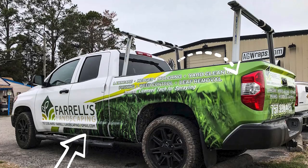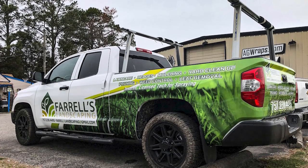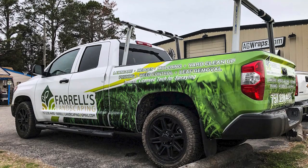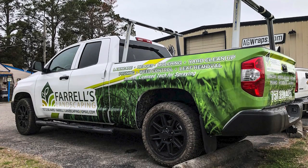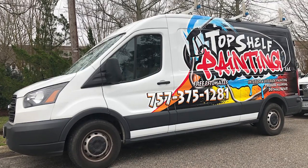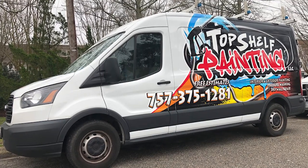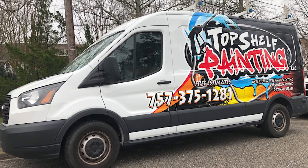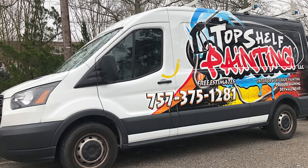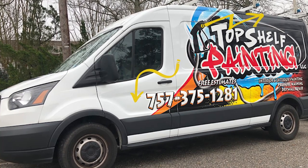The amount of coverage mainly depends on your budget, and whatever your budget is, our in-house graphic designers will create a custom design to fit your needs. Our design team will suggest different options on coverage, not only for your budget but also your design. We take a look at your brand, your logo, and what you want on your vehicle, and we create a custom design that flows with the vehicle and the design as a whole.